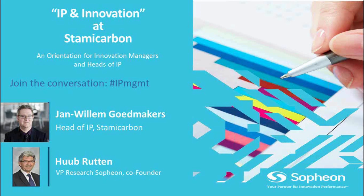I myself am Huub Brutten. I am VP of Research and one of the co-founders, and I'm happy to host Jan Willem with me.